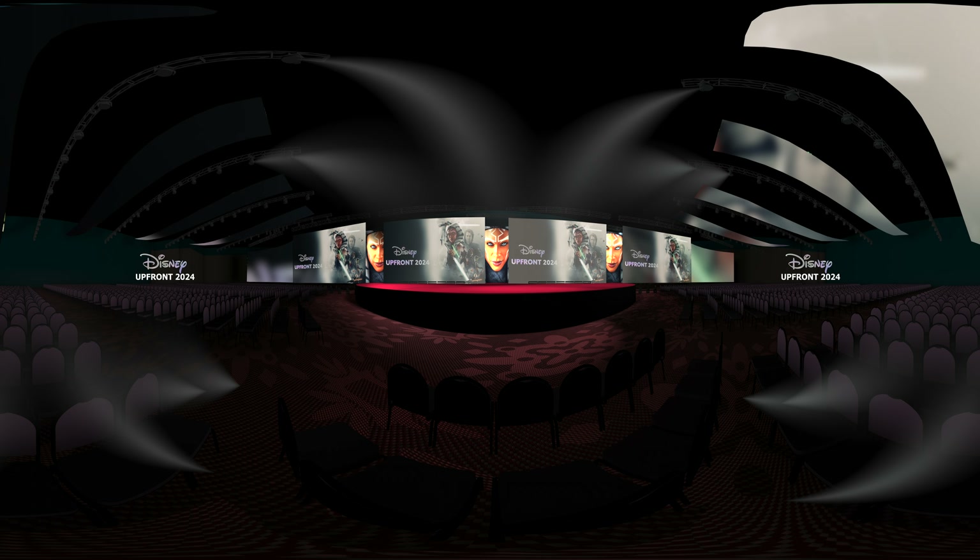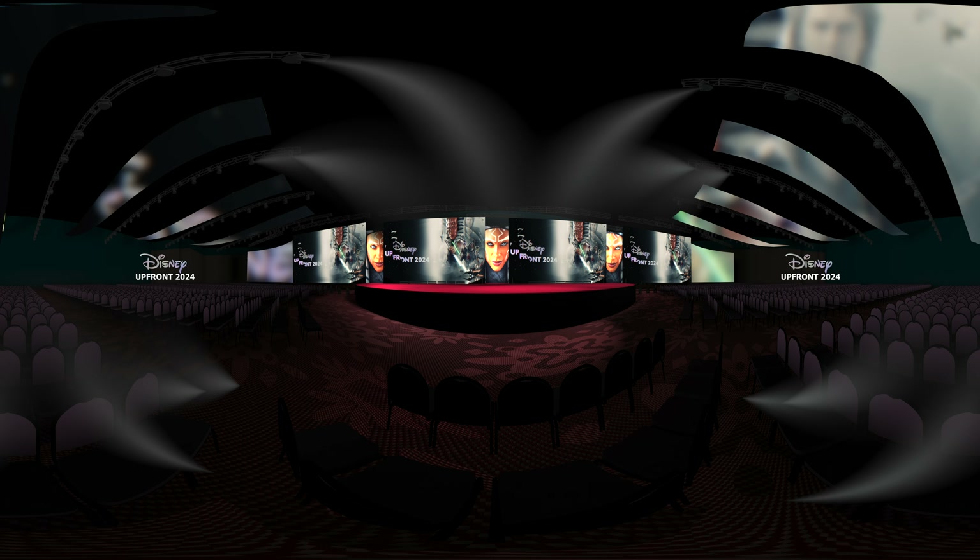The ceiling LED units can synchronize with your videos, creating an immersive experience.